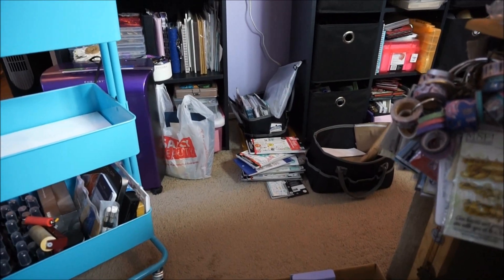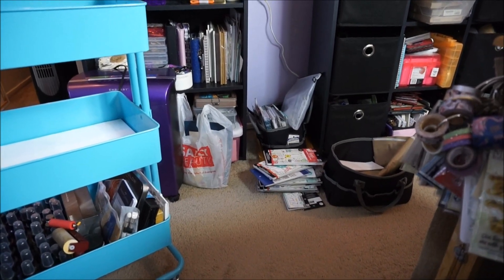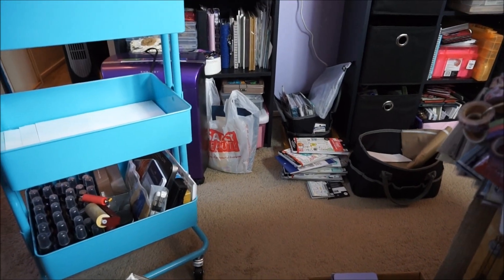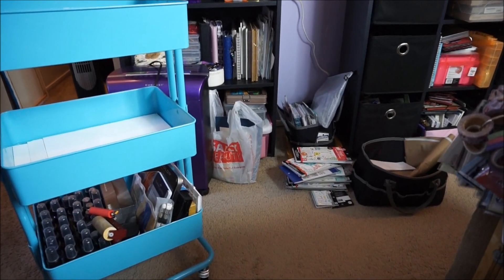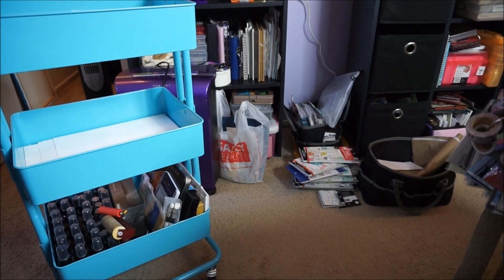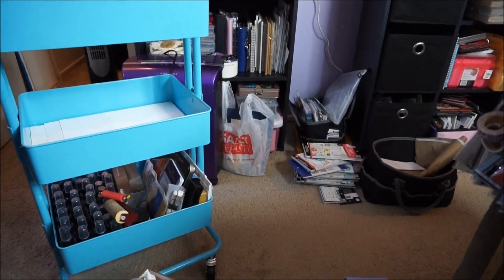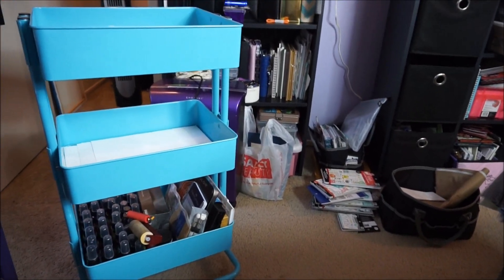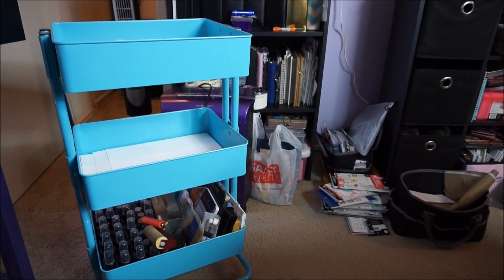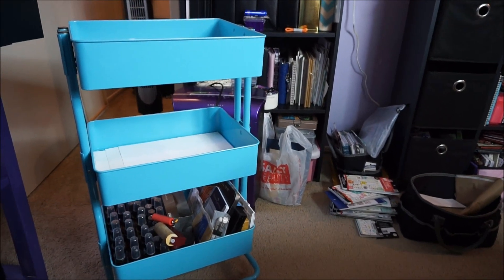I'm going to take these boxes to the living room and move the spray adhesives into a labeled container. I need to call maintenance on Monday to come fix my shelf — it's broken — so they can replace it and I can organize what I've kept.